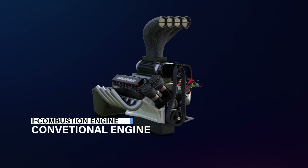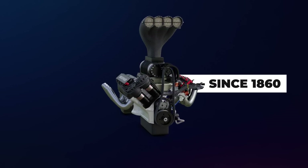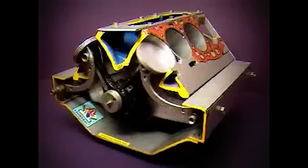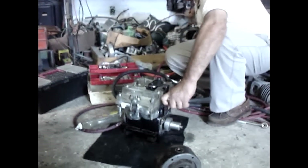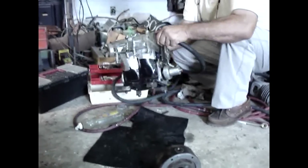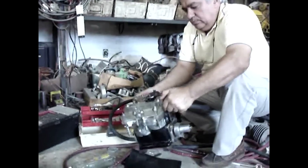Firstly, conventional internal combustion engine technology has been around for decades and has been well integrated into the global automotive industry. This is the main reason why new engines like the Taurasi Pendulum engine need to prove that they have clear advantages in terms of efficiency and performance in order to gain approval and acceptance from vehicle manufacturers and the global market.